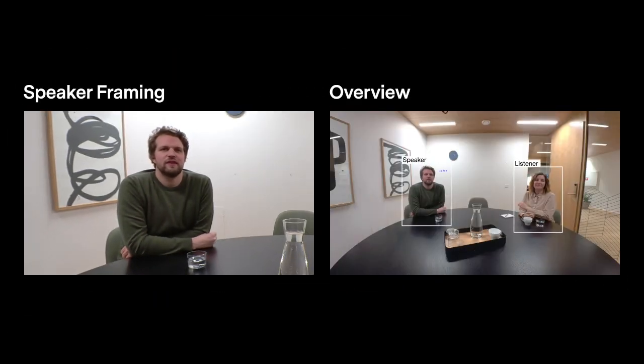Huddle S1 gets input from the image sensor and directional microphones. Using AI, the camera then analyzes that information to determine people's position in the meeting room and frame the conversation. Speaker Framing puts the focus on the person talking — in this case me — while at the same time never losing the overview.